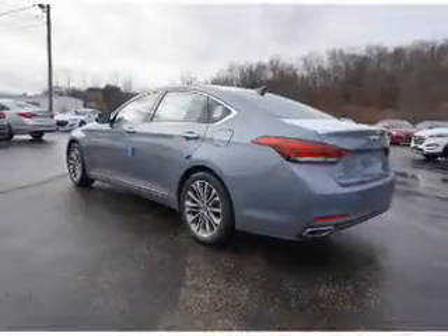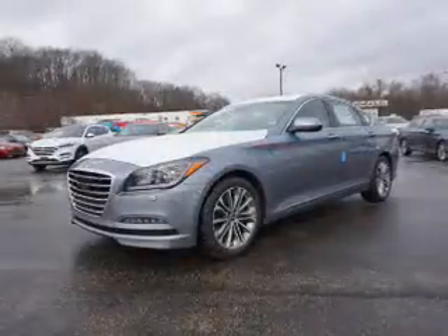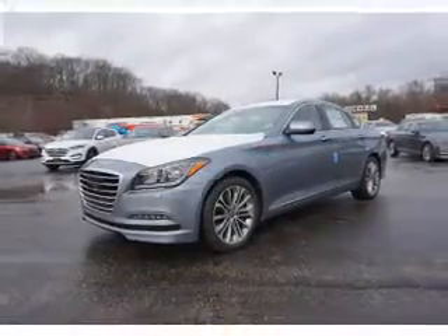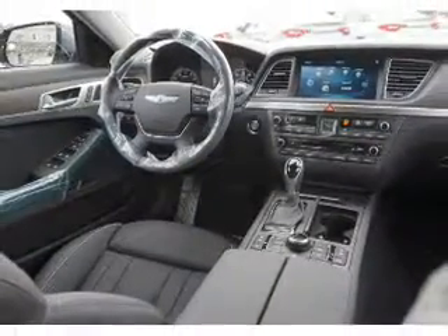The features include electric trunk, blind spot sensors, auto-dimming mirrors, an alarm system, keyless entry, rain-sensing wipers, independent suspension, brake assist, traction control, and stability control.